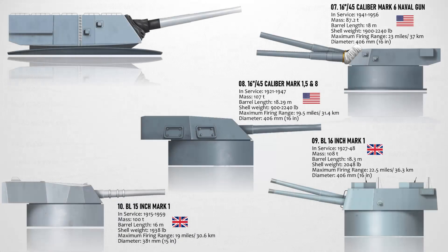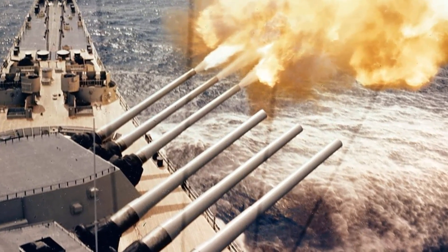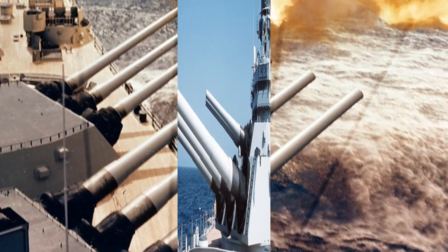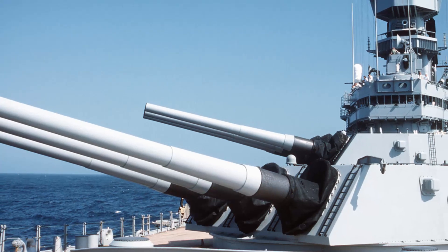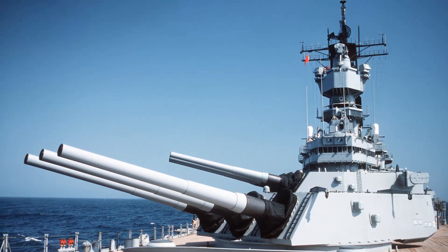At number 6 we have the 16-inch 50-caliber Mark 7, a 406-millimeter United States naval gun equipped as the main armament of the Iowa-class battleships. These guns were 50 calibers long, making the barrel 66.7 feet or 20.3 meters long from chamber to muzzle. The fired projectiles weighed from 1,900 to 2,700 pounds at a maximum speed of 820 meters per second with a range of up to 24 miles. A crew of 79 persons was needed to run each turret, and the turrets themselves cost US $1.4 million each, to which the cost of the guns had to be added.